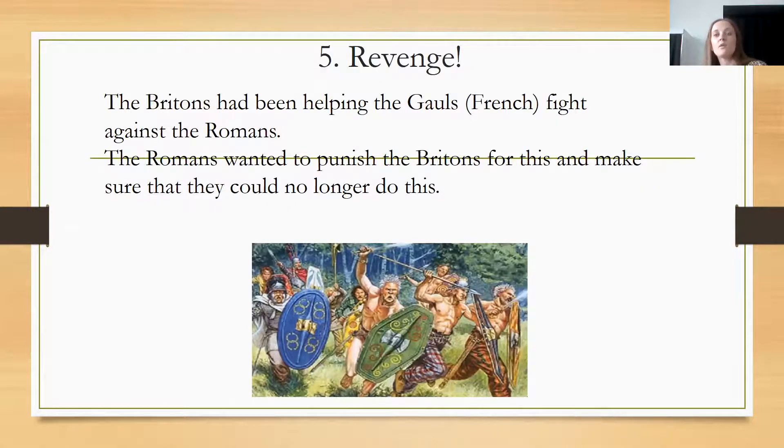Lastly, the Romans wanted revenge. The Britons had been helping the Gauls — what we call the French — fight against the Romans. The Romans wanted to punish the Britons for helping the Gauls and to make sure they could no longer do this. So the Romans invaded as a type of revenge, saying: you helped the Gauls fight against us, so we are going to invade your land and punish you for making those choices and not supporting us.